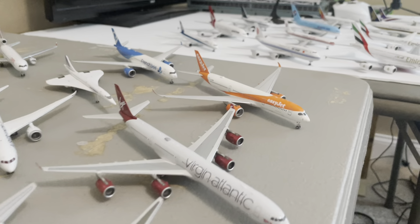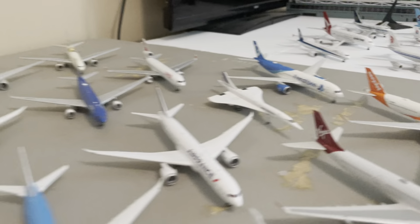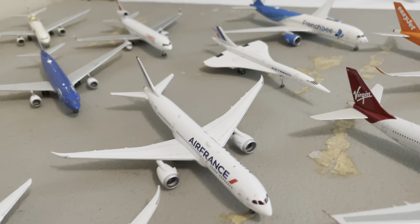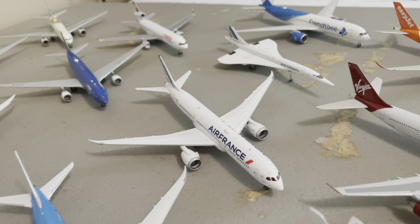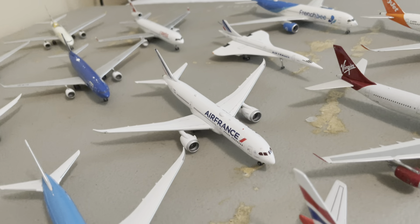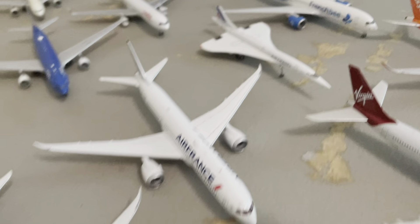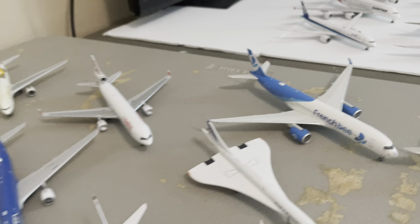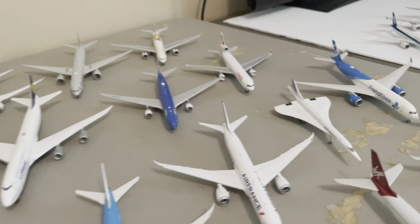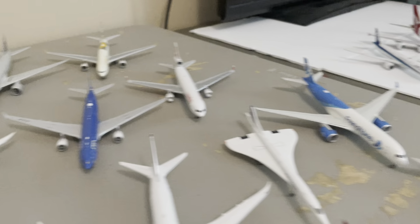We have my Virgin Atlantic A340-600 by Phoenix — you have not seen that one yet either. And my EasyJet A350-900 by NG Models. We have my KLM 787-10 by NG Models. My Air France 787-9 by Aviation 400 — my first Aviation 400, my first normal Air France plane, and one of the latest models in my collection. Definitely a fine addition. We also have the Air France Concorde and the French BA350. For the longest time, that and my Beluga were my only French planes. So I'm super excited to finally have some actual French carriers in my fleet.